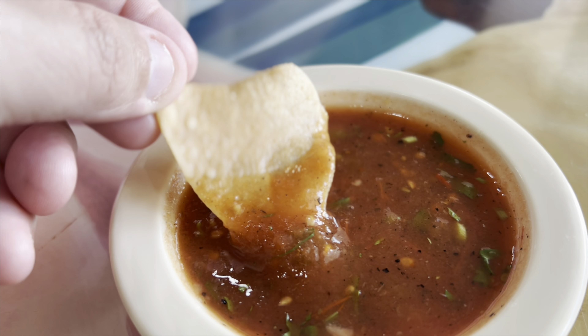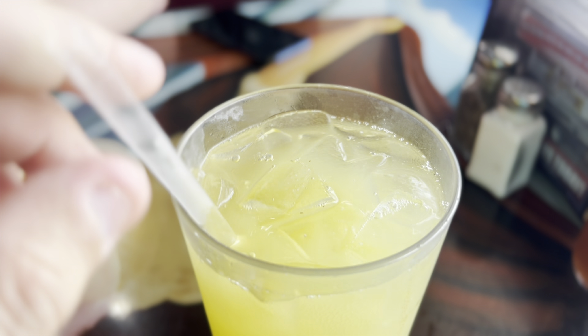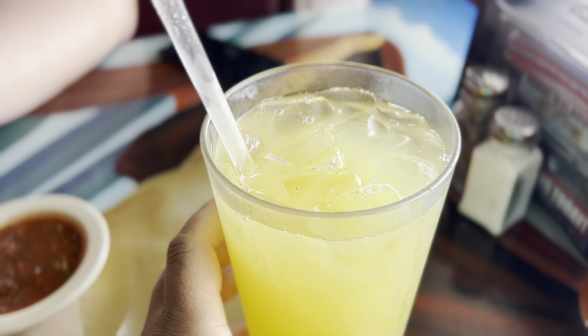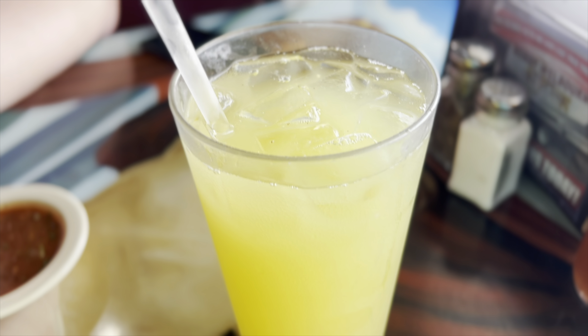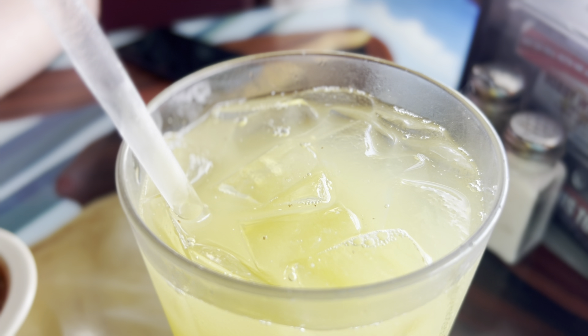What you drinking? Pineapple Agua Fresca. This right here is natural pineapple juice, one of my favorite things to drink. If you go to a Mexican restaurant and they have real natural pineapple juice, it is a must try.